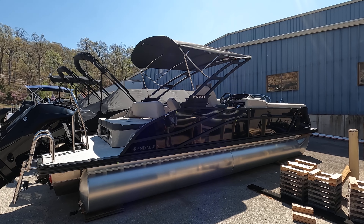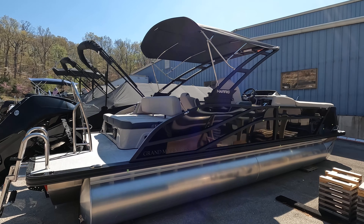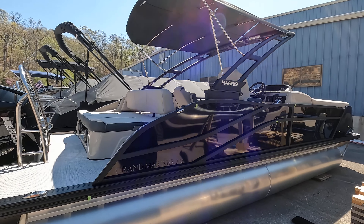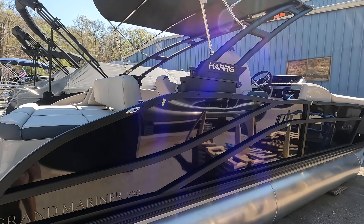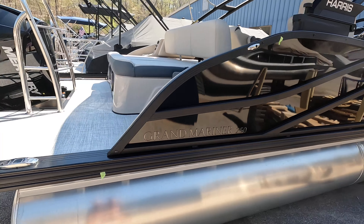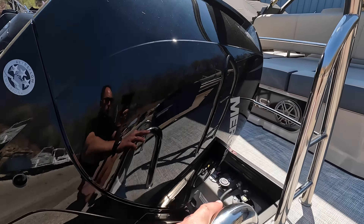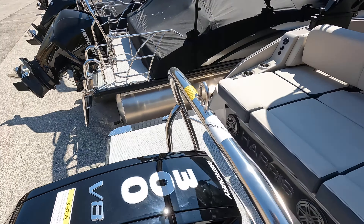Hey everybody, Captain Ben Beecher here at MarineMax Lake of the Ozarks — beautiful day here today. Stop in and see us and check out this brand new 2023 Harris 250 Grand Mariner. This all-black boat with black fence and gray interior is very sharp. This one's powered by a 300 horsepower motor, plenty of get up and go.